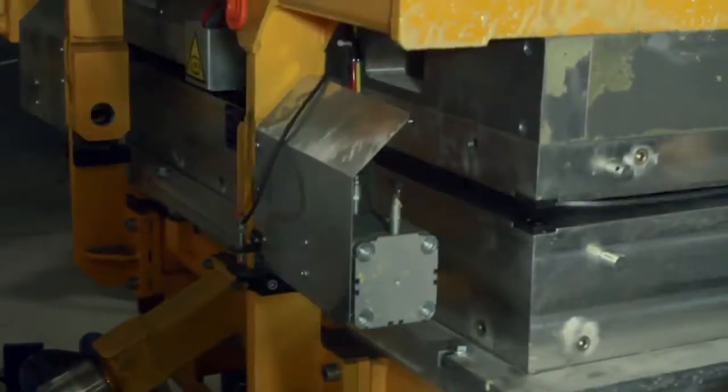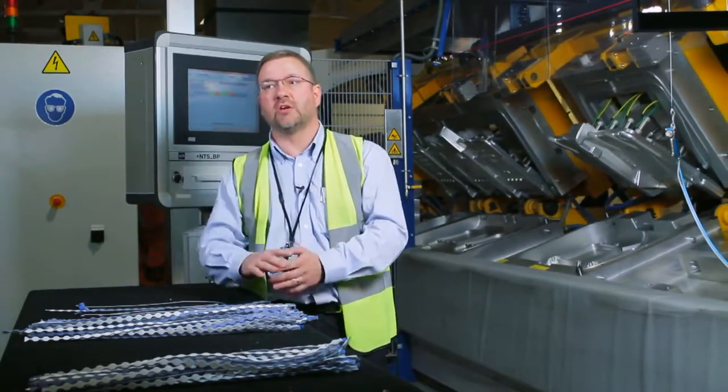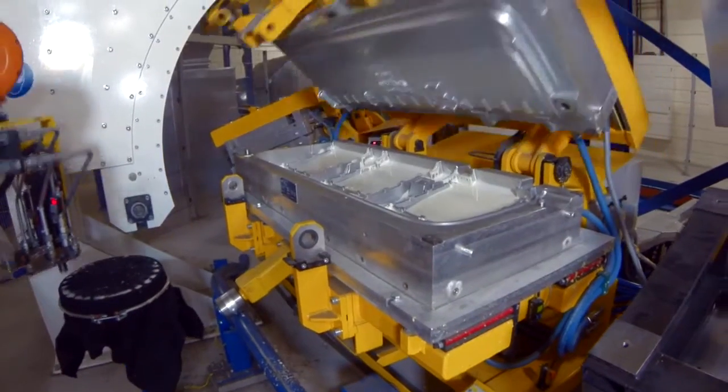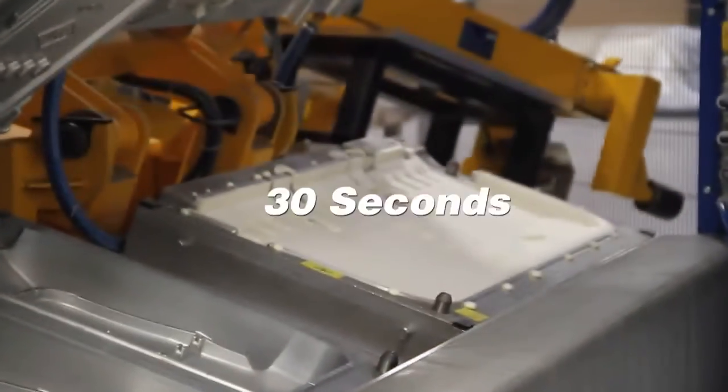The rise time of the foam is around seven or eight seconds, so we have to start closing the tool fairly quickly. The cure time is around four minutes. We'll be producing one part at full tilt every 30 seconds.